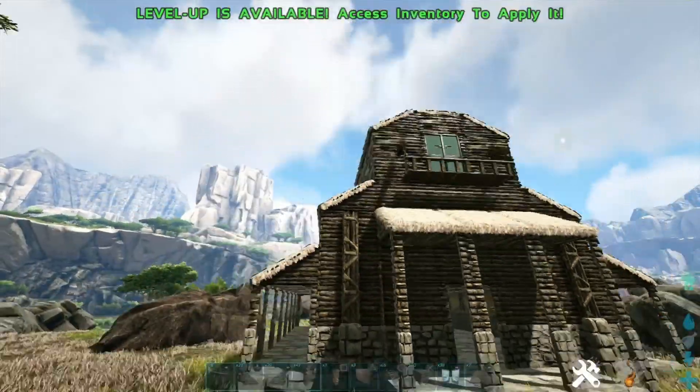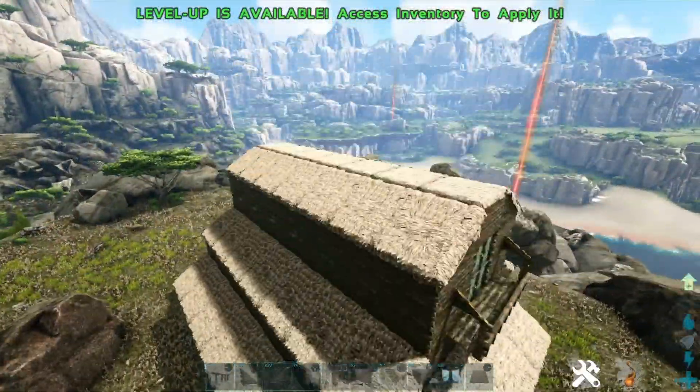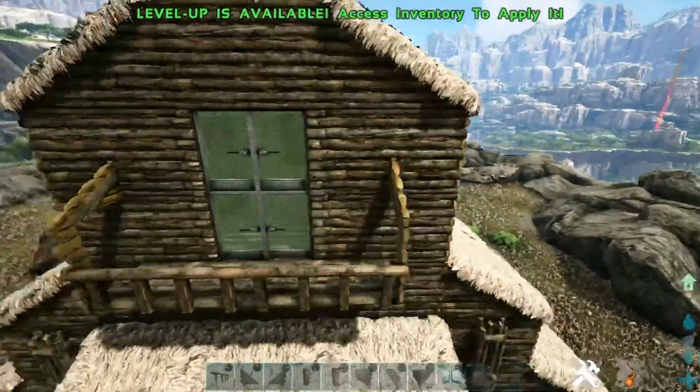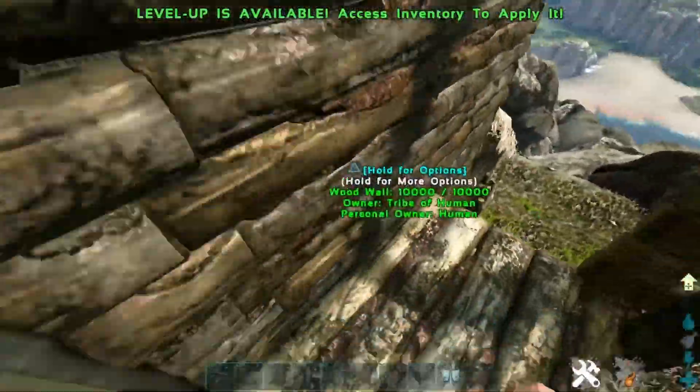This is what the final build looks like. I think it looks pretty cool. You got the little balcony up there — I tried to put a lot of details into it. I mean, it's not like the greatest build ever, but I still think it's cool. I didn't really do any stairs or anything.